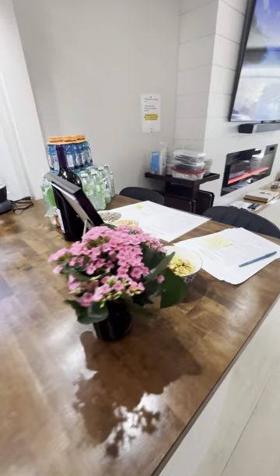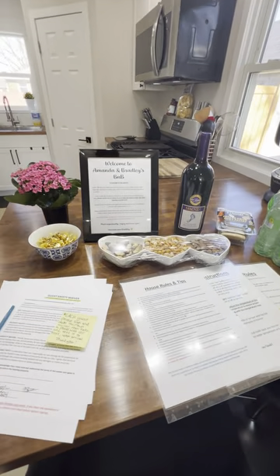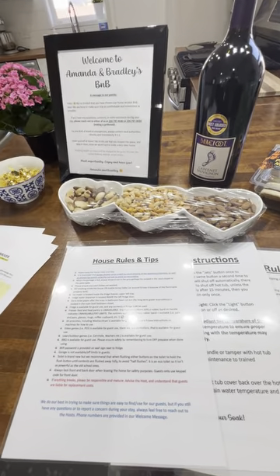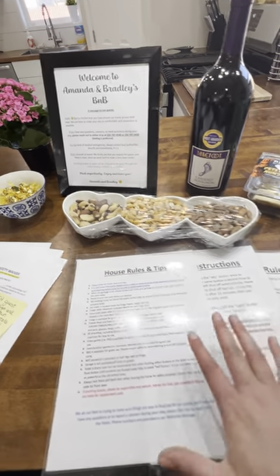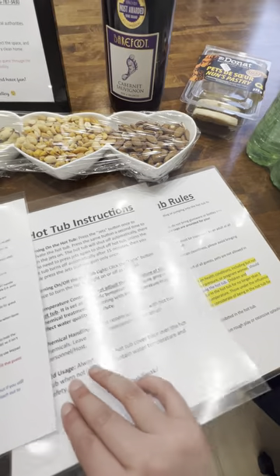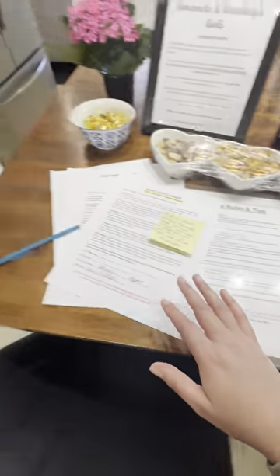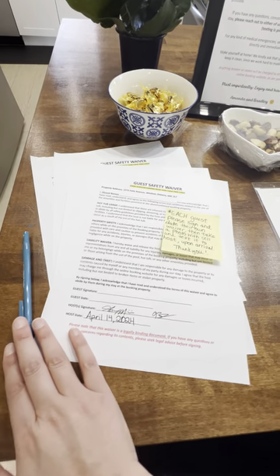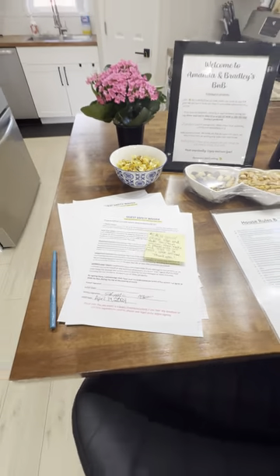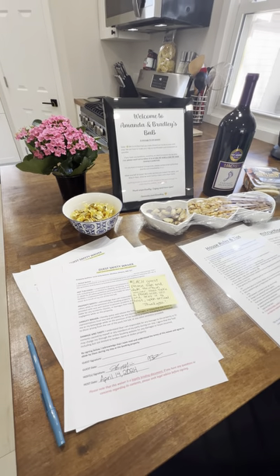Over here is an example of what we call our welcome counter. We like to list our house rules and tips, important things you need to know about the home as a guest, hot tub instructions, and hot tub rules — that's very important. We also have guest safety waivers that every guest has to sign when they stay at our B&B, for your safety and ours.